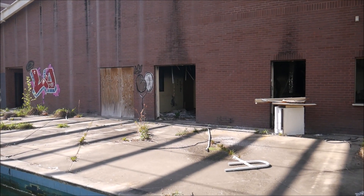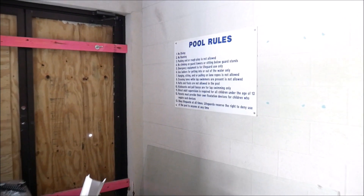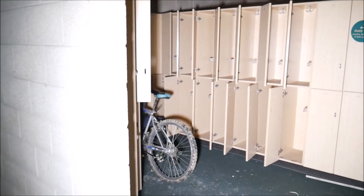Let's go check out the gym and whatever else is in there — maybe there's another pool inside. Who knows. All the pool rules, all 13 of them, right here.